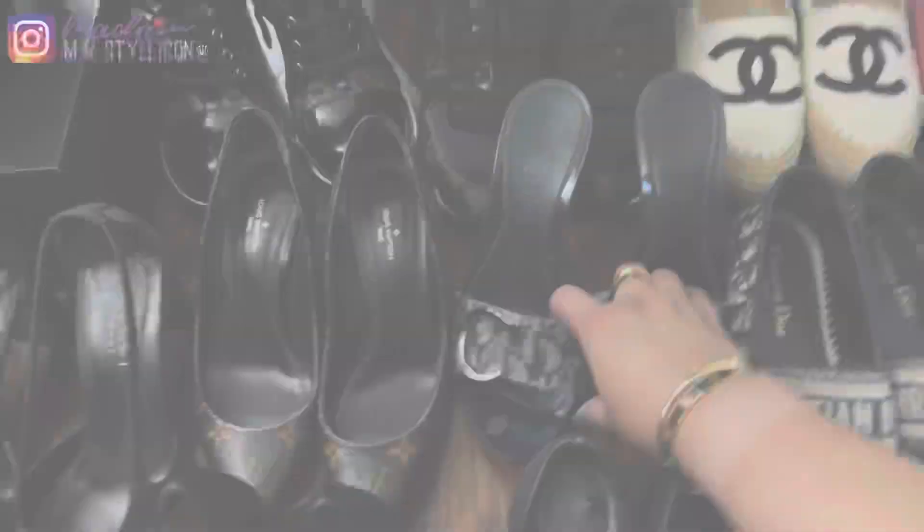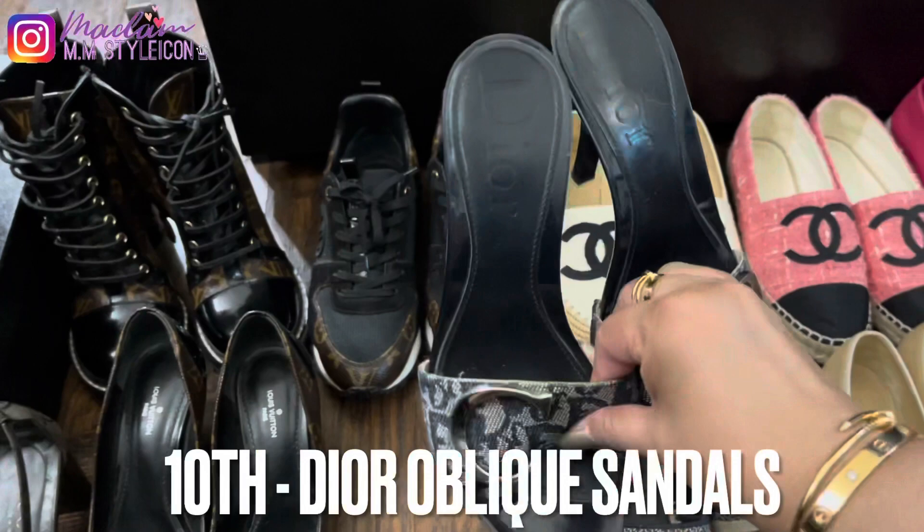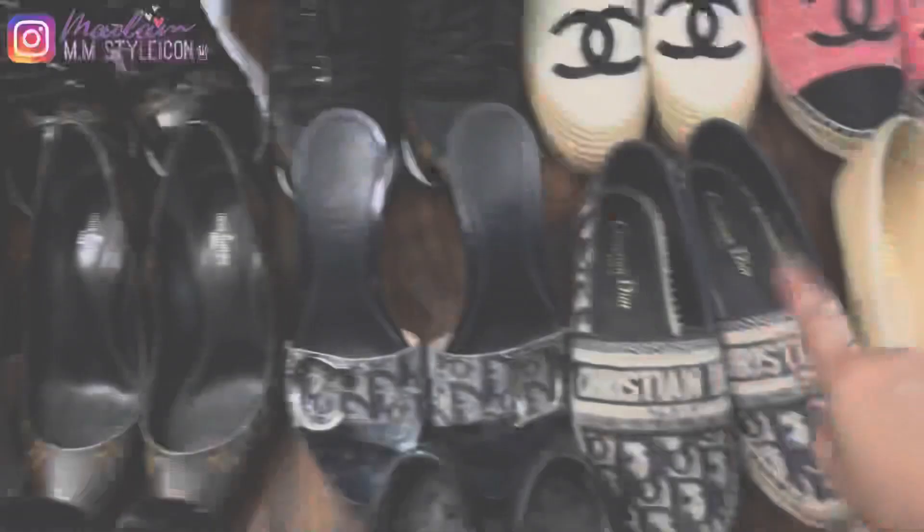My tenth pair are these Dior sandals from 2007. The sandals have a matching Dior baguette bag. When I got them I only paid $395, which was the retail price. I don't see these anymore — they're discontinued.